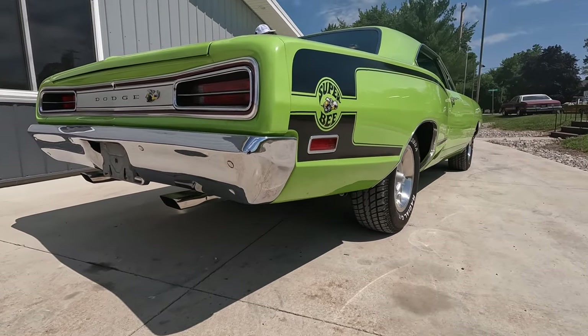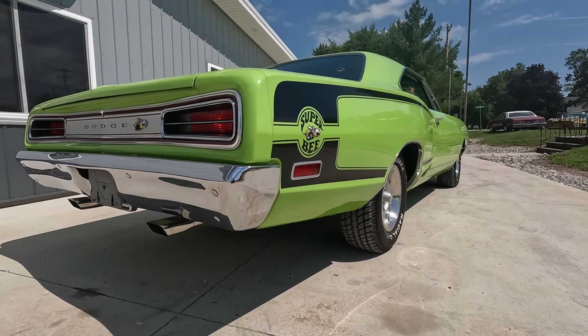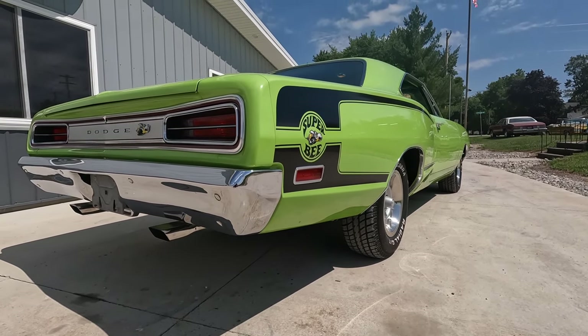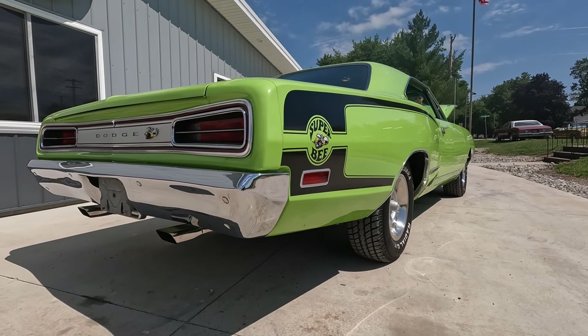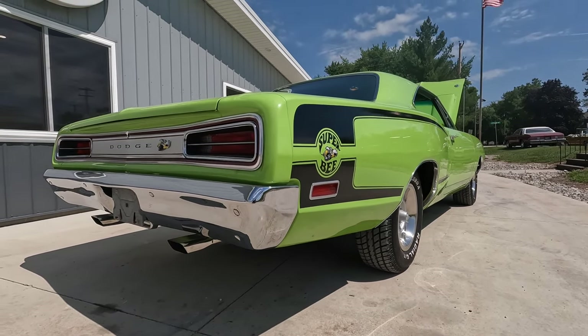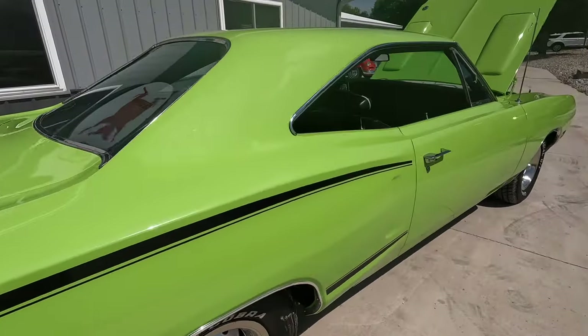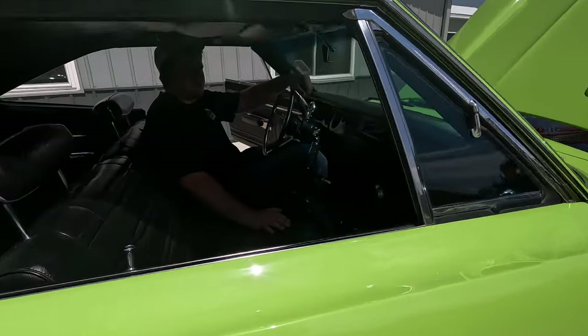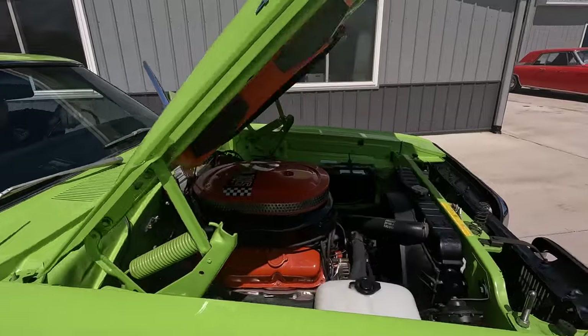What a nice sound to go with the car. I feel pretty badass in this thing. Super cool car.